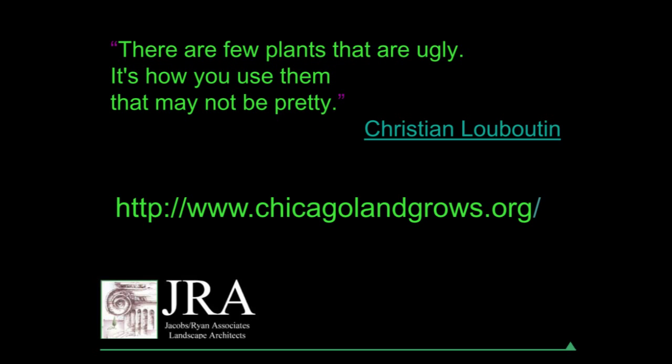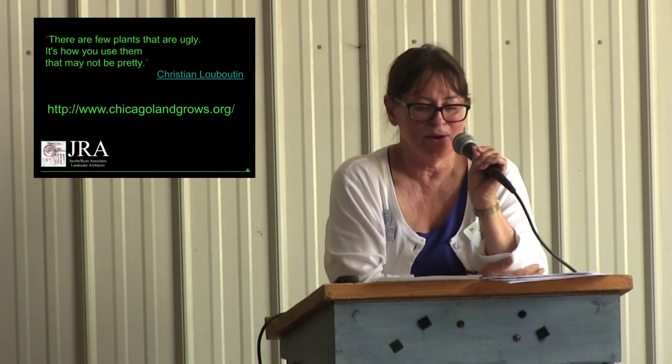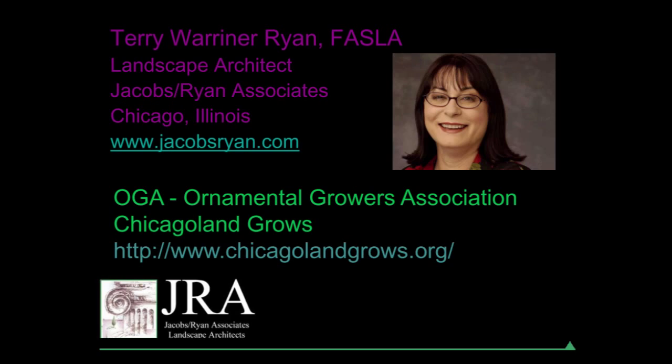I'll leave you with a designer quote: there are very few plants that are ugly — it's how you use them that may not be pretty. Thank you.